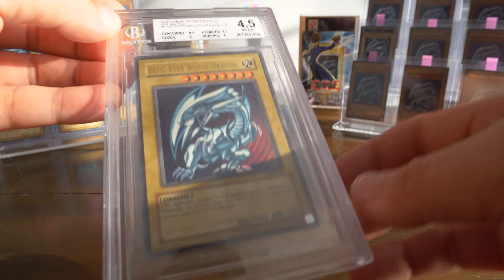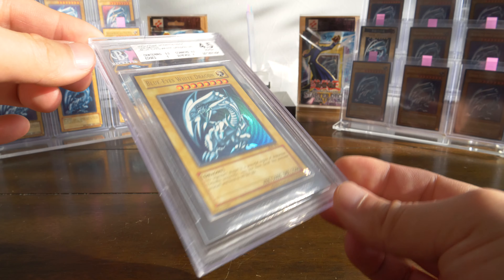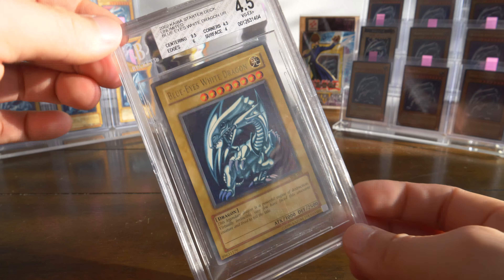So the centering: 9.5. Do you guys think the centering is 9.5? It looks pretty good. Edges: 6 — maybe it could be a little higher. The front doesn't really show it, but the back definitely does. Corners: 4.5 — that's pretty rough, but I guess that's understandable, especially with those lines right there. And then surface scored a 4. So definitely under a scan you should be able to see some real damage. Obviously you can't see it now with it being sleeved and also slabbed.